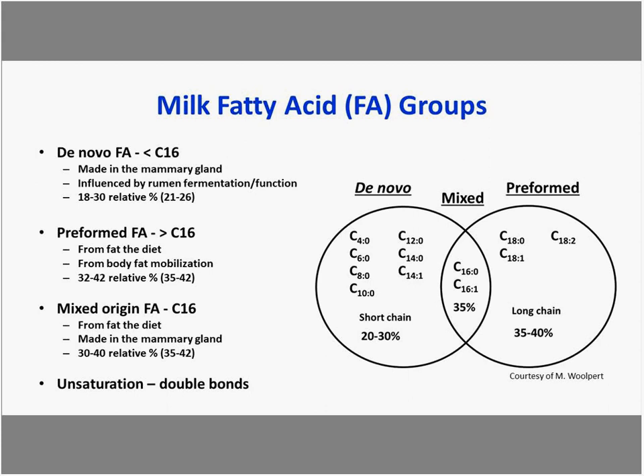The third grouping is mixed-origin fatty acids — C16 in length. They come from fat in the diet or from de novo synthesis in the mammary gland, making up about a third to 40% of milk fatty acids. In addition to these three groups, we have the unsaturation index — the double bonds per fatty acid — with values typically in the range of 0.25 to 0.35.